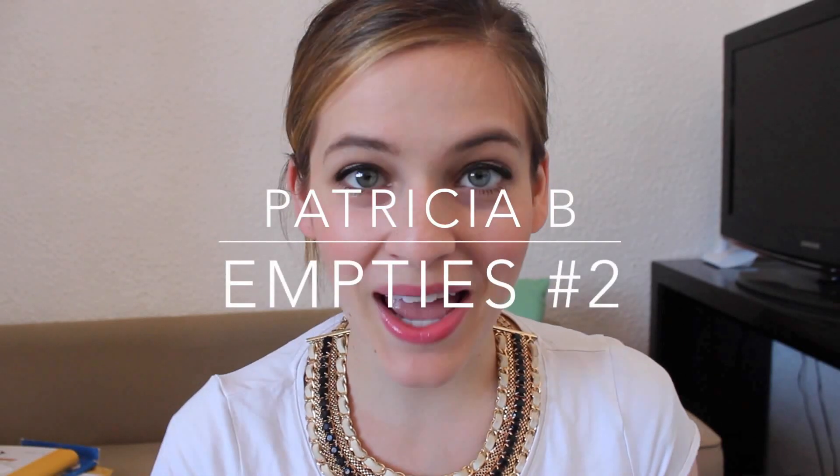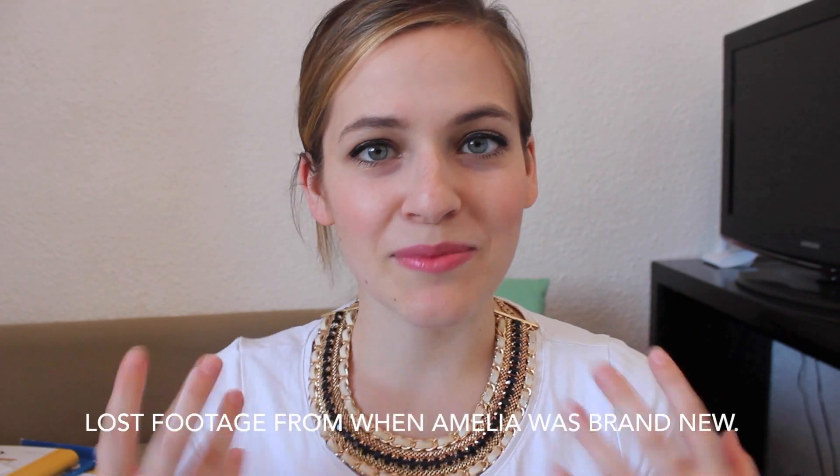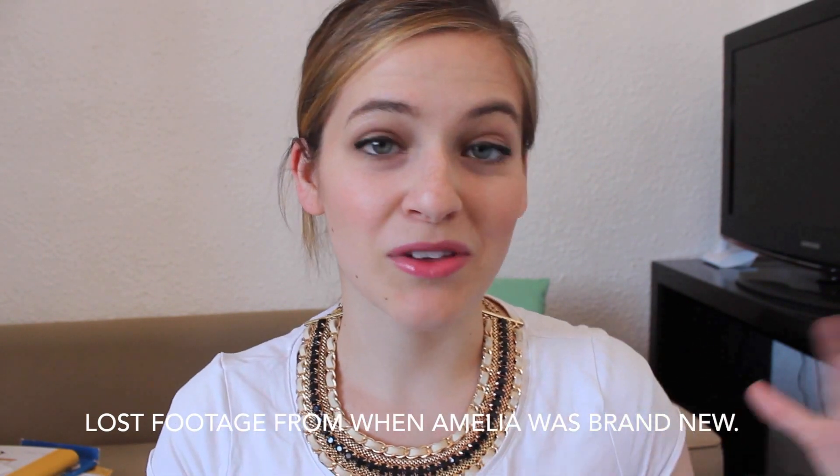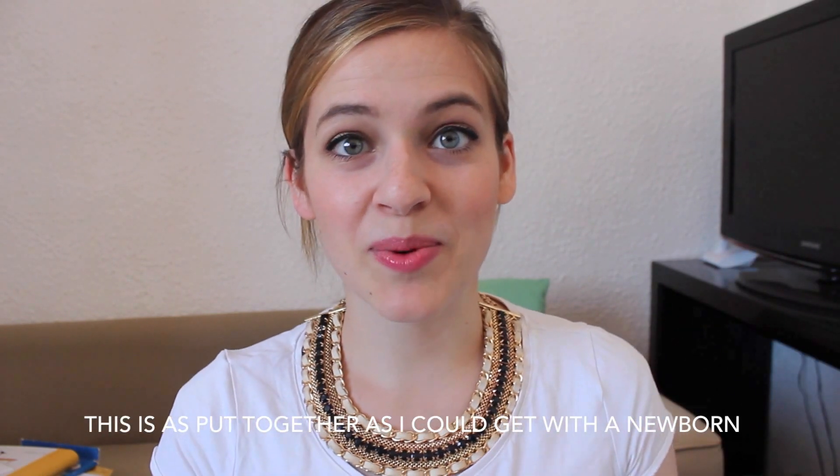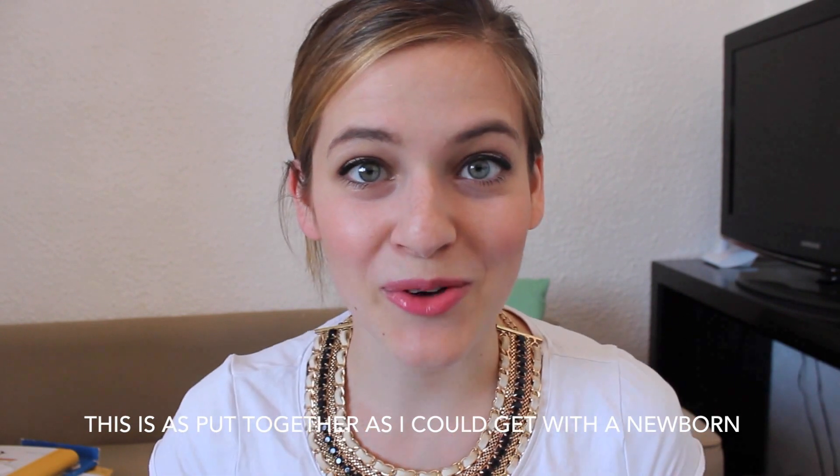Good morning, friends! I am here today with an empties video. If you don't know what that is, I've basically been using up products throughout the last couple of months, I keep them in a little bag to the side, and then I do mini reviews now that I've finished up the products and I've gotten a really good idea of how they work, and I let you know if I like them or not, if I would repurchase them.